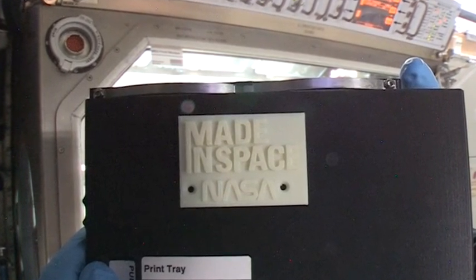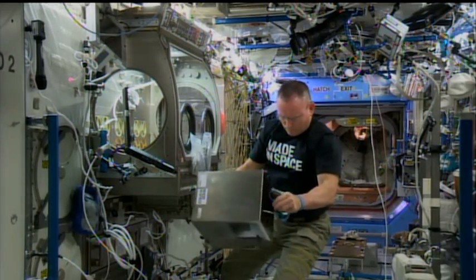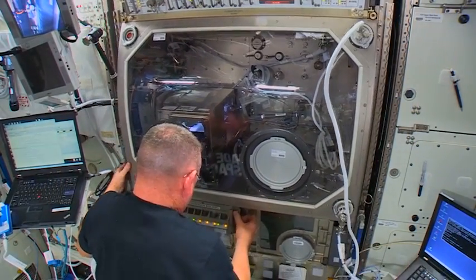The 3D printer uses a process known as additive manufacturing to heat a plastic filament and extrude it one layer at a time to build parts. The device is part of the station's 3D printing in zero-G technology demonstration, which aims to show the printer can be used to make parts and tools on long-duration spaceflights.